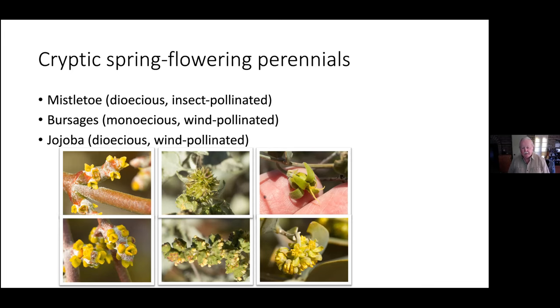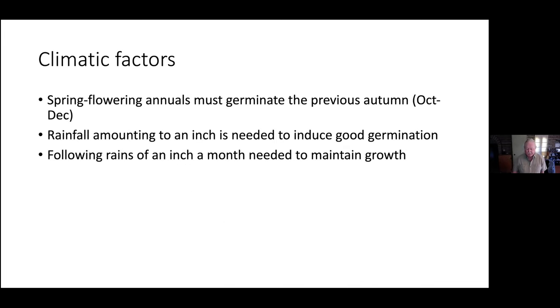Bur-sage is a monoecious plant — male and female flowers both on the same plant. Female flowers are lower on the stem, while the male flowers just produce prodigious amounts of pollen and hope for the best, letting it out on the wind. Jojoba is another wind-pollinated species. The female flower has three stigmas projecting from it; the male flowers release pollen and hope a grain catches a stigma.